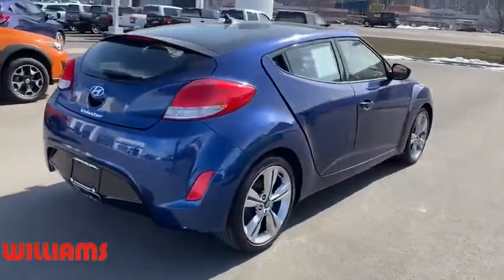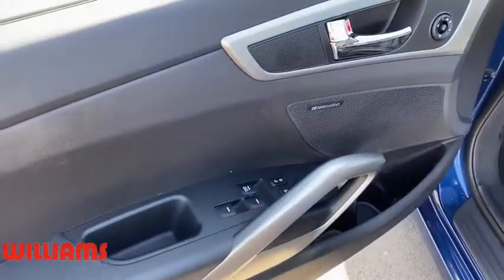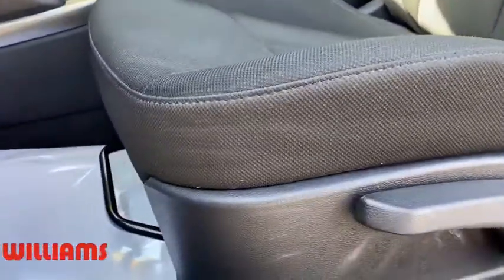This vehicle has less than 15,000 miles. Here are some of this vehicle's great options: backup camera, navigation system, keyless entry, traction control, anti-lock braking system, stability control.